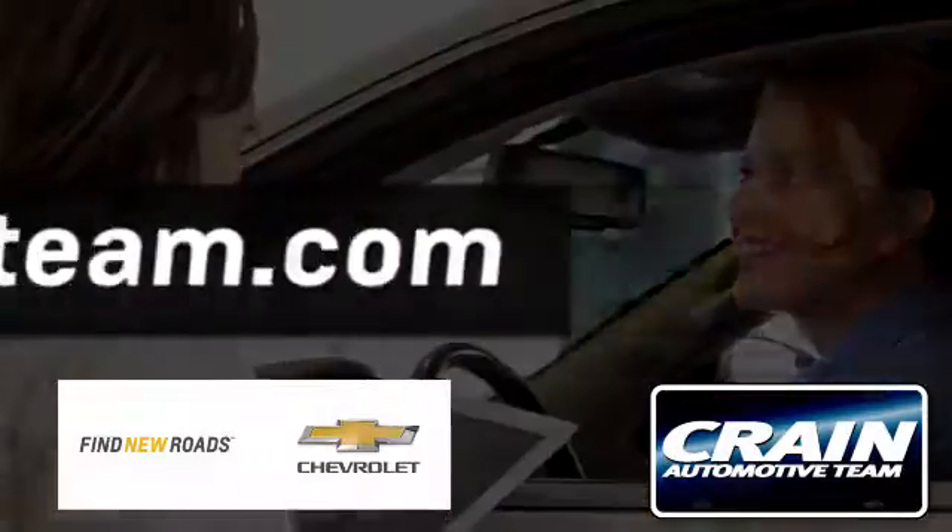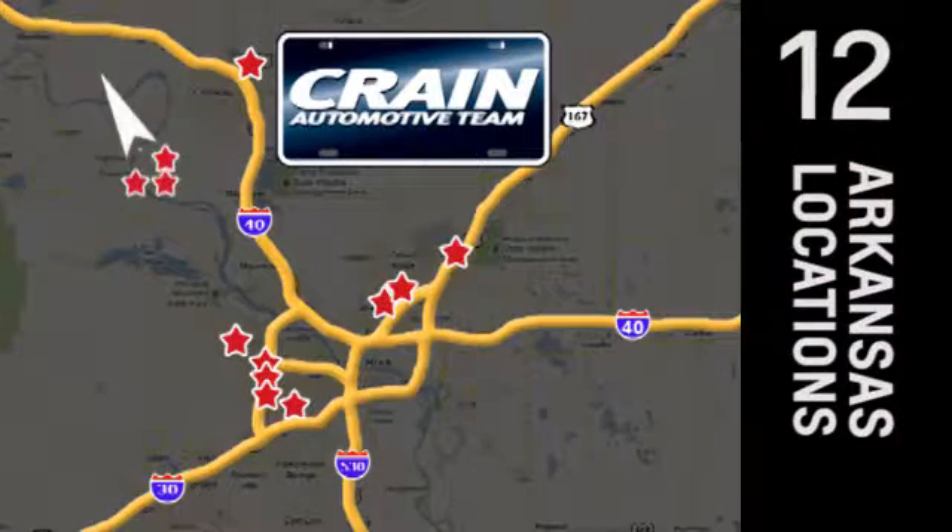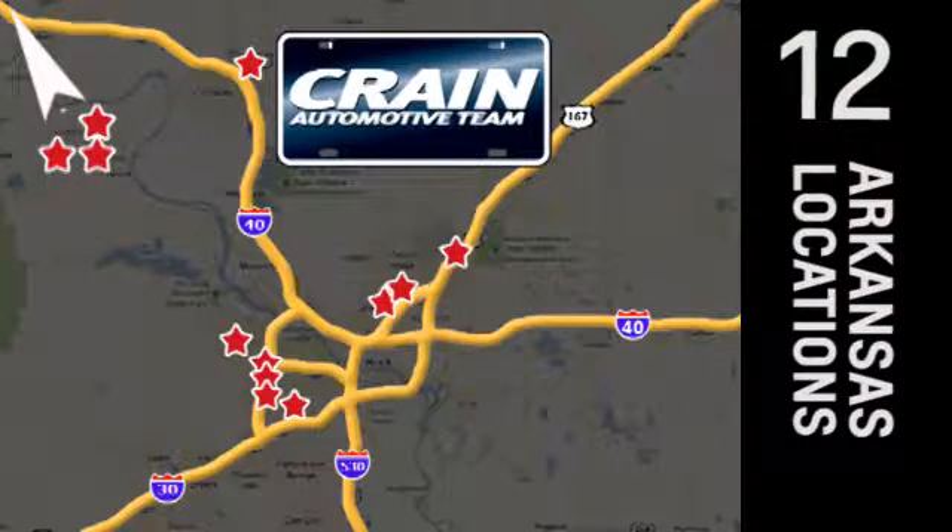Visit us anytime at Craneteam.com. Go, go — the Craneteam's got them. Craneteam.com.